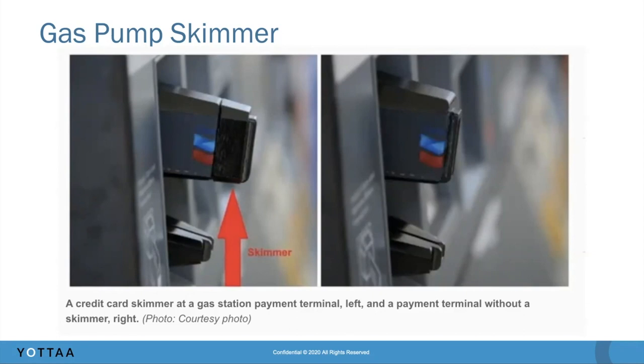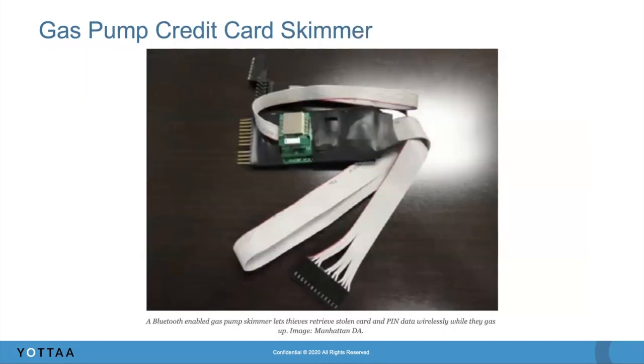Thieves would go and install that on gas pumps. But getting it installed is only half the battle, because you need to be able to get the credit card numbers off. One innovation in this approach was to install Bluetooth-enabled gas pump skimmers. This picture — I think from Krebs on Security — shows that a thief could actually gather the credit card numbers via a Bluetooth device attached to the skimmer. Pretty creative way to scale the operation.